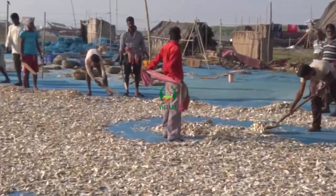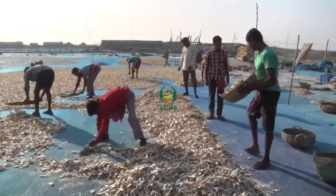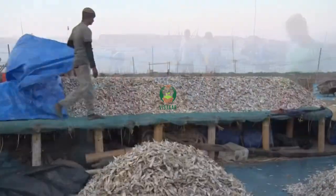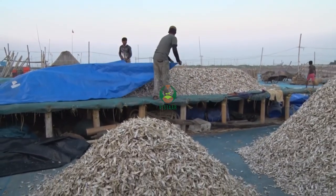After sorting, each species is spread separately on the sandy courtyard covered with a bed made of straw. For some species, loch is prepared for better drying.